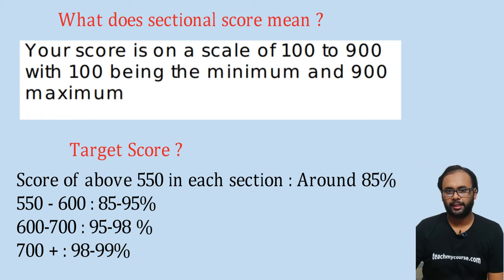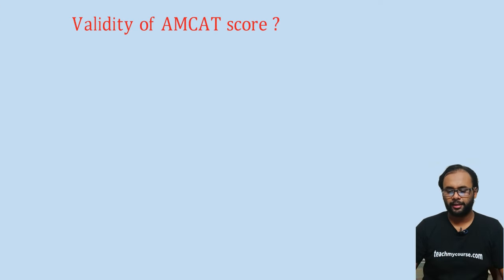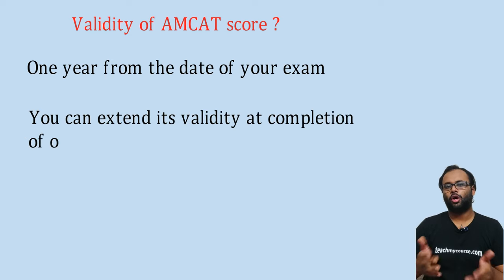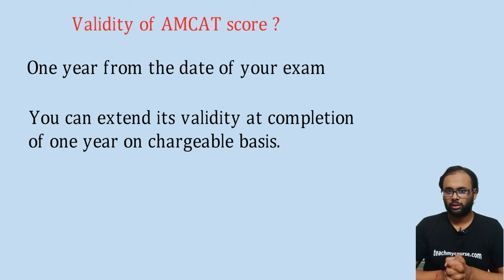These are indicative percentiles corresponding to different score ranges. The validity of your MCAT score is one year from the date of your exam. If you find a job on the portal and your score is about to expire, you can extend its validity on a chargeable basis through the MCAT portal itself.